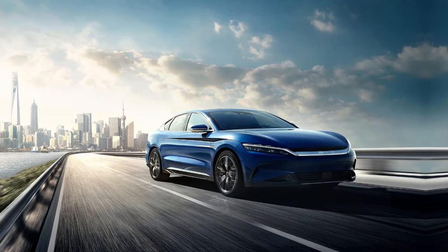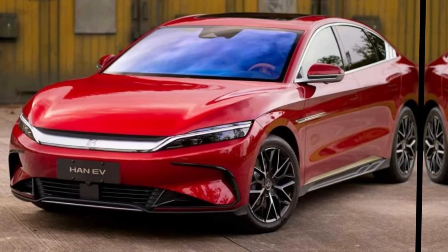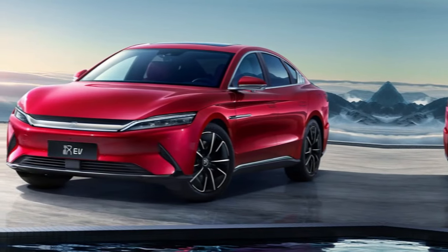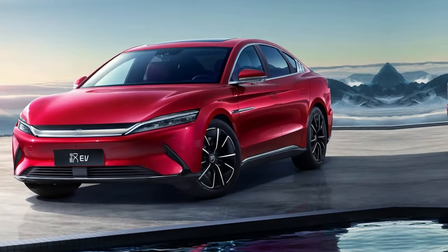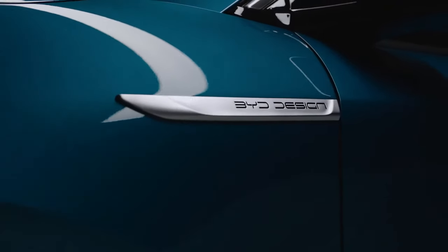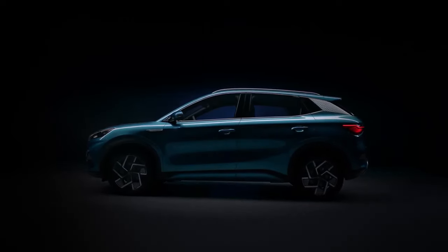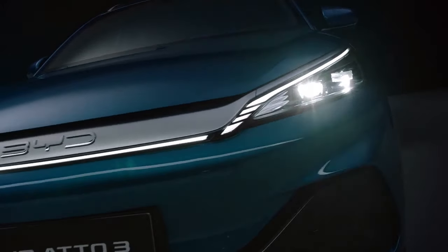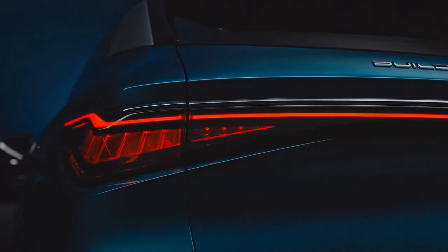The Seagull, equipped with sodium-ion batteries, will have a range of 300 km, while the lithium-ion version will have a range of 400 km. It's important to note that these reports have never been confirmed by BYD. However, the use of sodium-ion batteries is gaining attention due to their unique chemistry and their ability to achieve similar performance to lithium-ion batteries in a wider range of applications, without the supply chain issues.